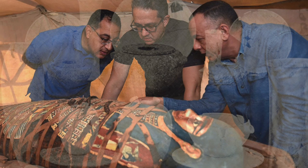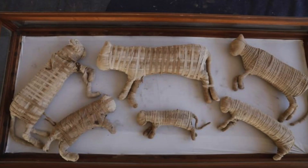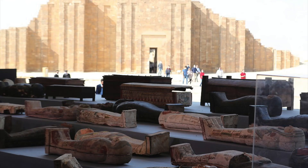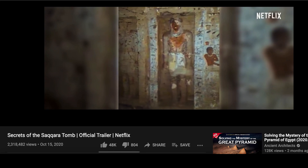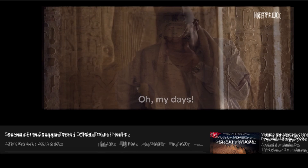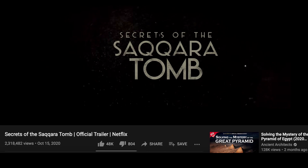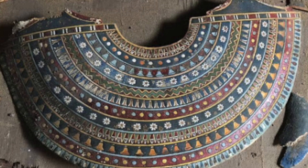New discoveries are still happening at Saqqara: the well-preserved tomb of Wati, a mummified rare animal cemetery including a lion cub, many cats, alligators, and more — and apparently over 100 sarcophagi were all discovered on various digs in the last few years. Netflix released a documentary called Secrets of the Saqqara Tomb about the amazing discoveries being made here along the eastern cliffs. It is a great film that we definitely recommend — it shows the up-close and personal story of the archaeological digs, and it's amazing to see the workers uncovering rare discoveries from beneath the sands at one of the oldest sites in the world.